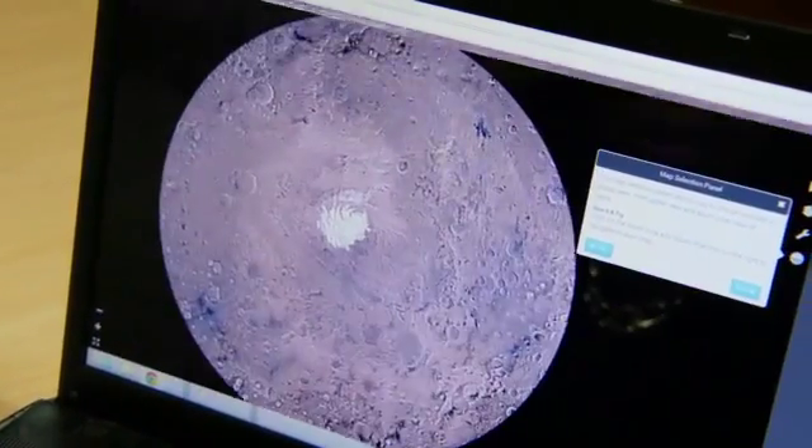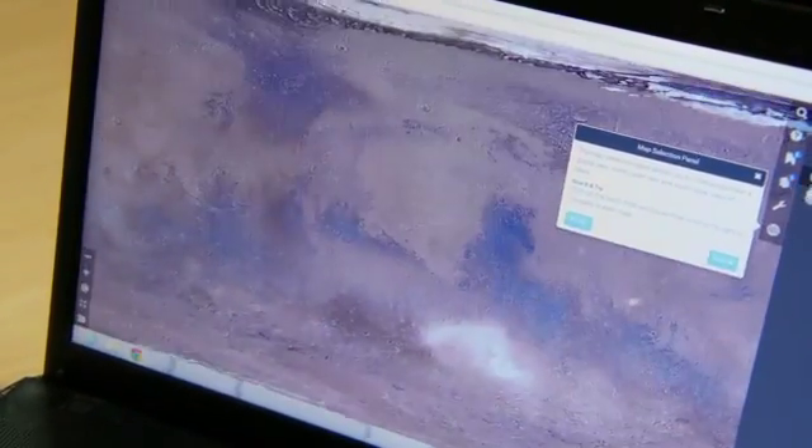It's basically your Google Earth for Mars. It gives you a basic view of Mars from a few angles — your North Pole, your South Pole, and a global view of the planet.